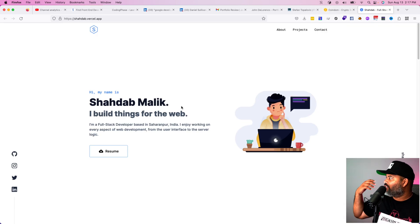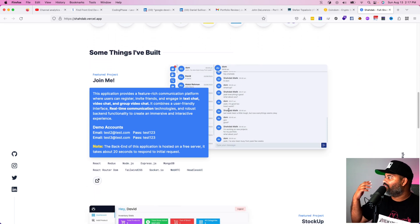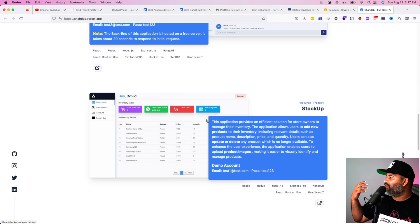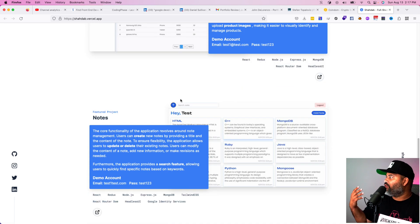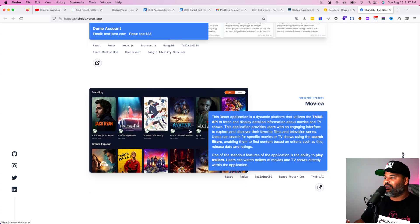Same thing with Shadab — his portfolio has full-stack applications: a live chat room, an inventory management system built with Node.js, and an application that connects to the movie database API. He's comfortable with React, Tailwind, and Next.js — he's proving the skills he has. You need a solid portfolio, not just little to-do apps or random YouTube projects. You need to actually prepare projects that people will pay for.